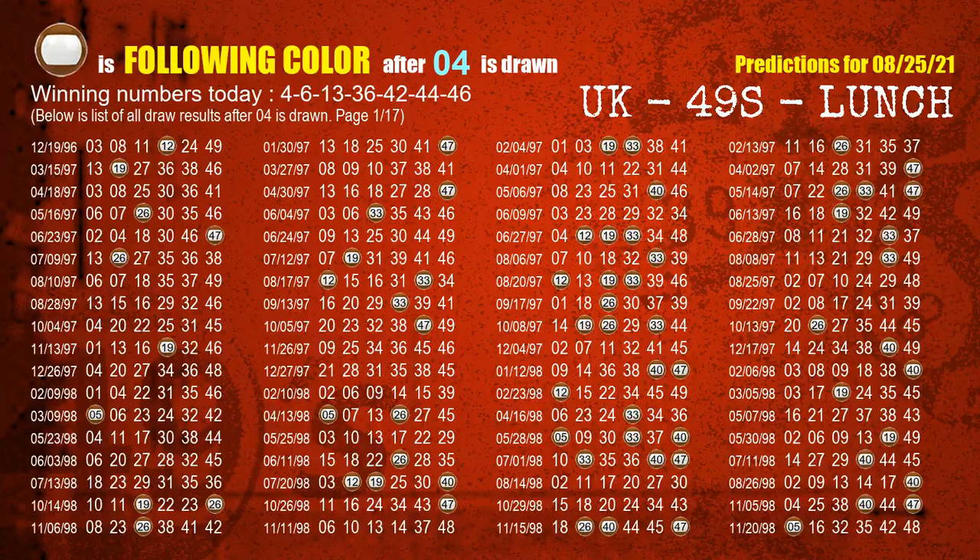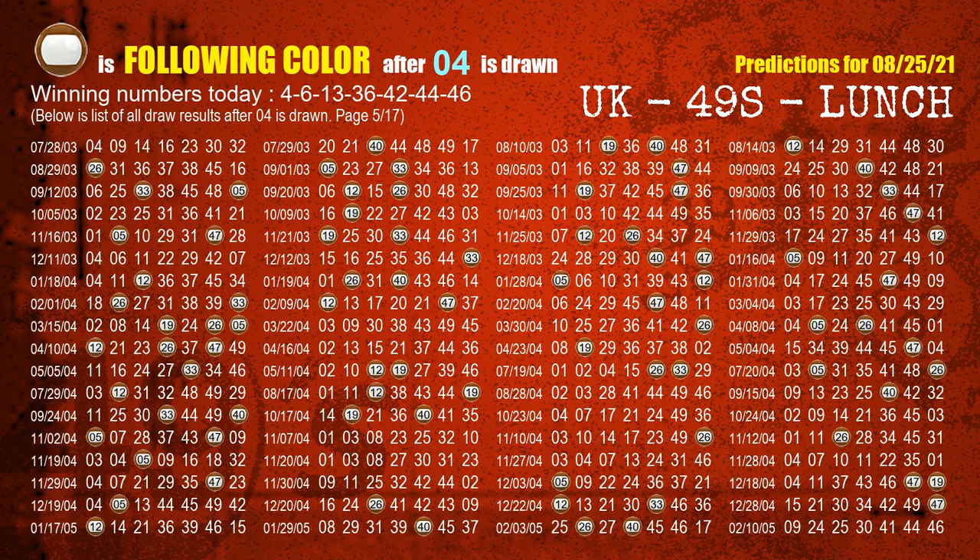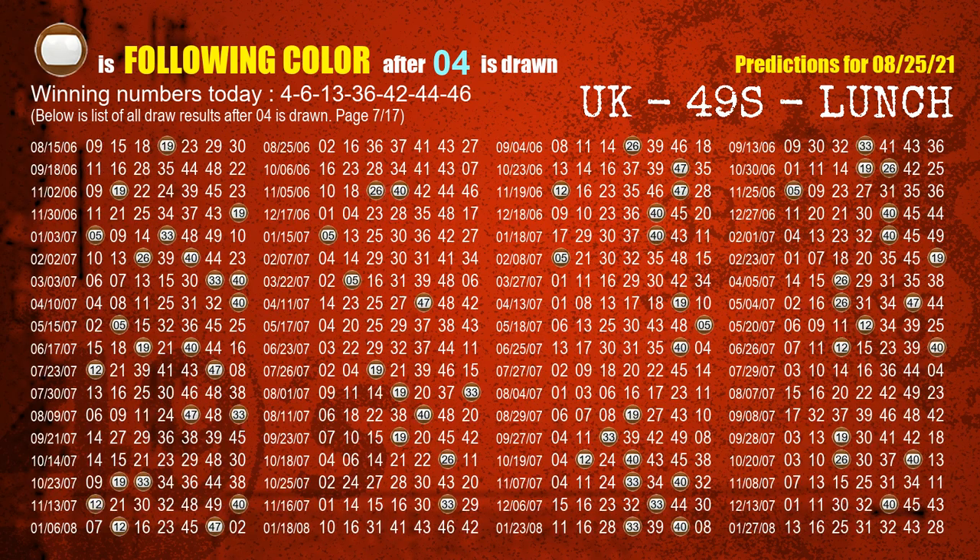Besides following ones, we need more clues for winning numbers of the next draw, so we will find out the most drawn ball color through today's result. Following ball colors refer to the color of those numbers being picked on the next draw after this one. The first winning number is 04. We list all draw results which are after a draw with 04 as a winning number. The most frequently following color is brown when 04 is the winning number in the last draw. We highlight the color brown with a color ball image for you.